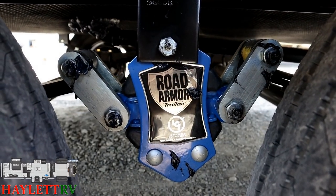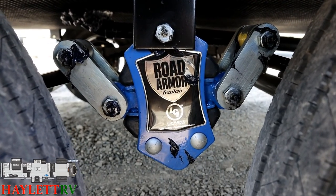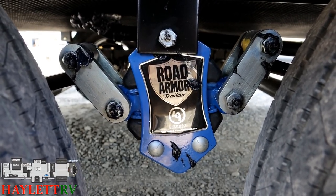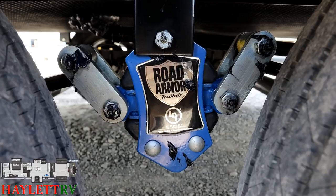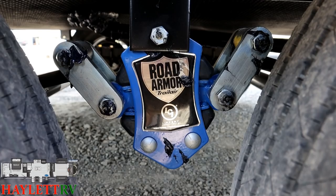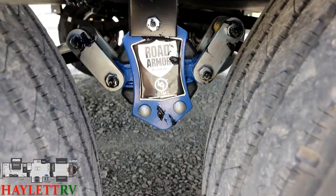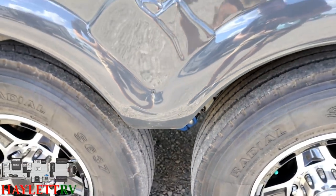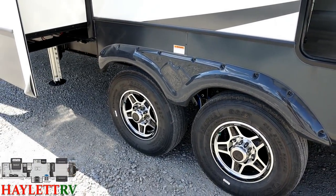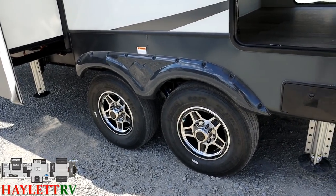I want to zero in on the suspension system. You've got grease zerks all over all these connection points — that's called wet bolt fasteners. This is a very nice suspension system, something that can be maintained and last a long time — very nice if you want to do a lot of towing with your 14,000-pound fifth wheel. What I've seen happen this year is pretender luxury brands using greased axle systems and calling it wet bolts, but if it doesn't have grease zerks, it's not a wet bolt fastener. Keep that in mind.